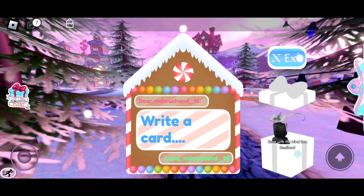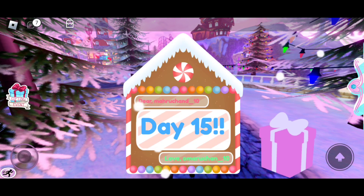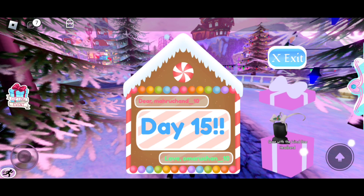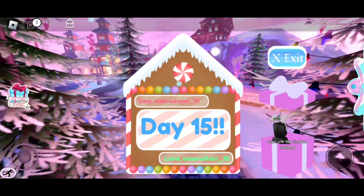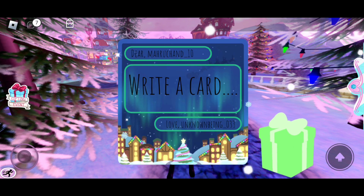Oh my gosh, an item in the first present — lucky me! Moving on to the second present... we have the same item again. Well, I think I will get diamonds in the last present.